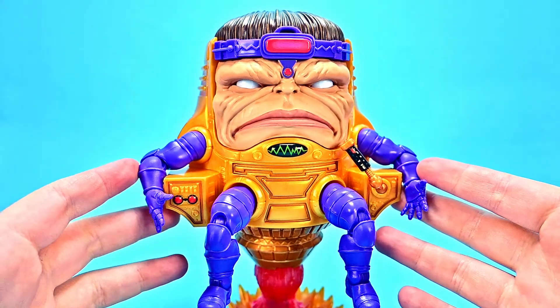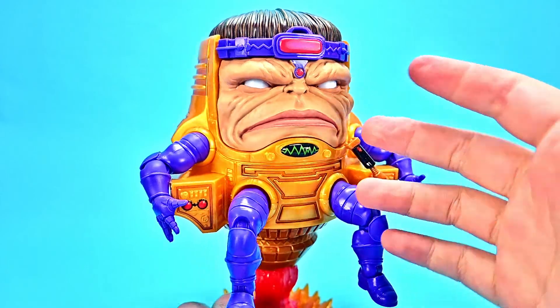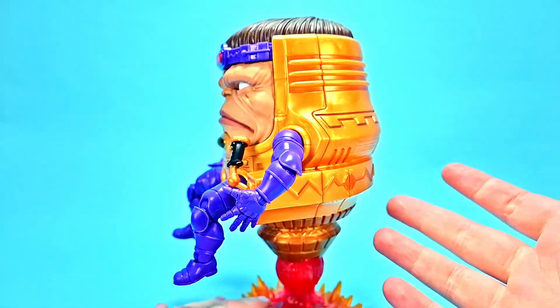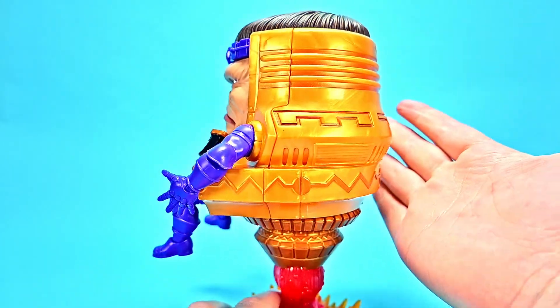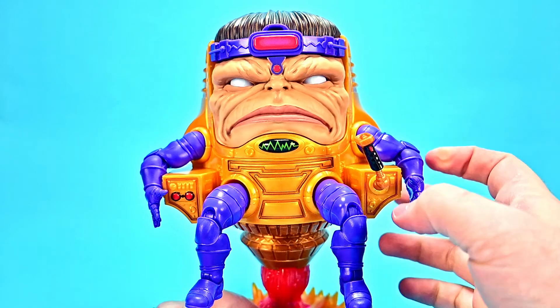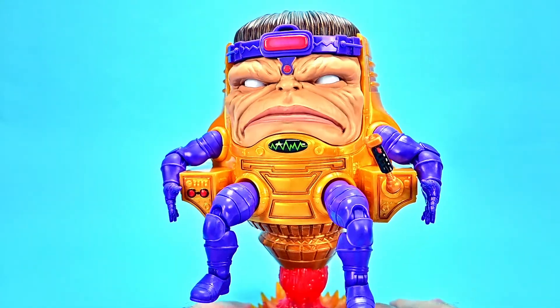Here we've got MODOK out of the box, and this thing is awesome — one of the coolest Marvel Legends ever to me. And it is huge. This thing is so big; it's hard to compare. There's my hand next to it — just so huge. I was not expecting it to be as big as it is, but this thing just looks awesome.